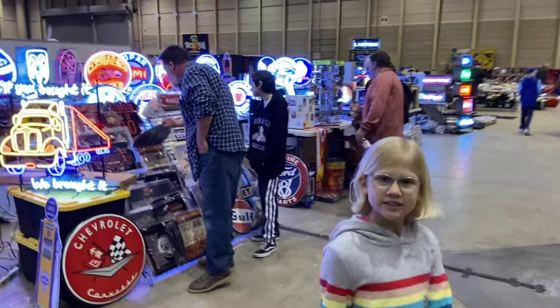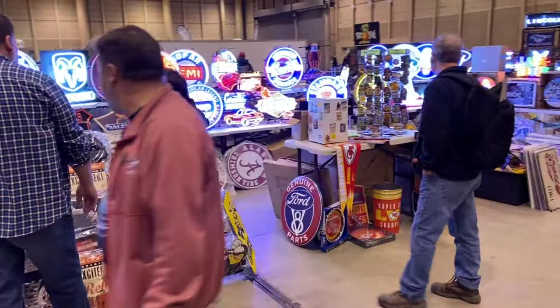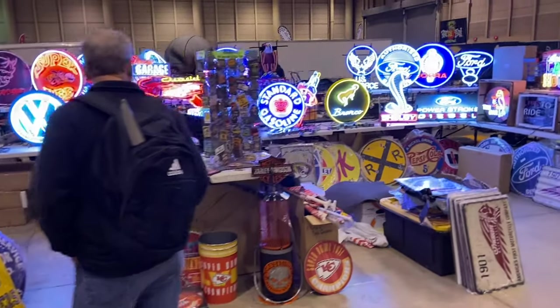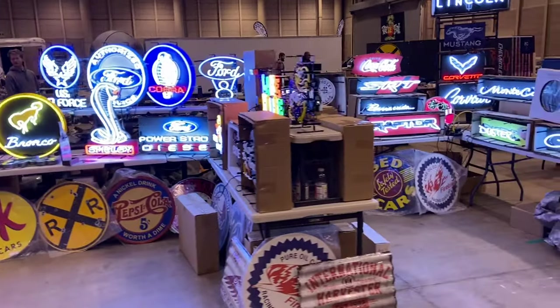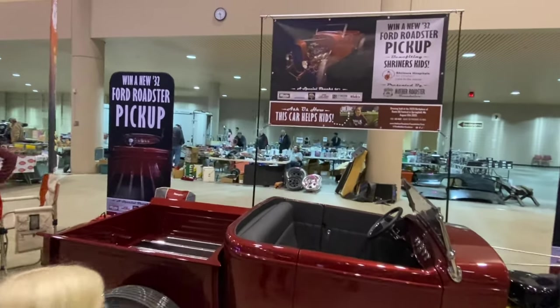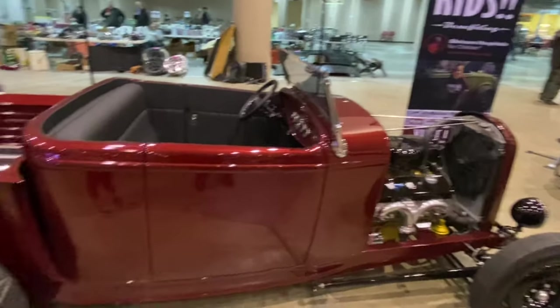Hey, I think we need some sunglasses on this one — that's bright. Look at that Shelby snake. Cool. Think we can win that? Probably not. What would you do with it? Let you drive it?